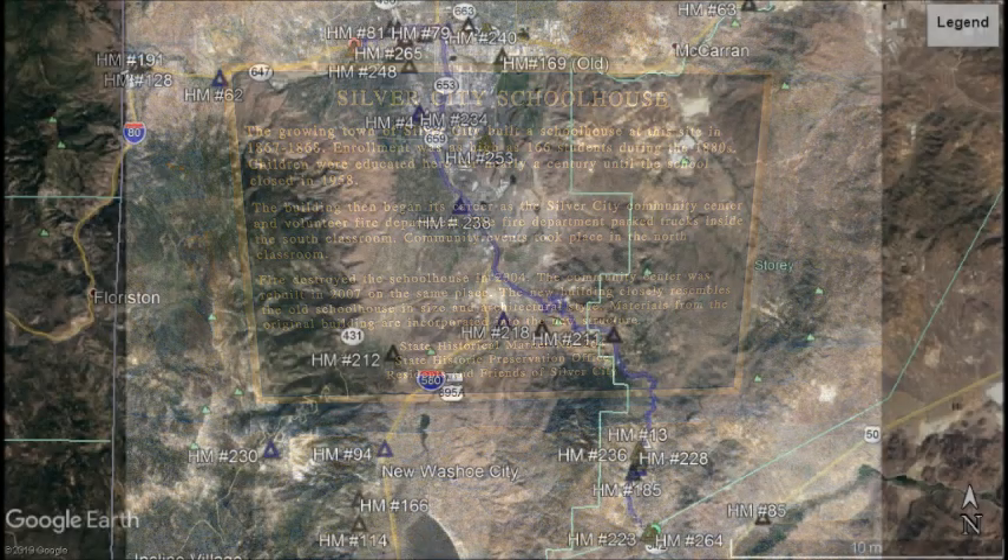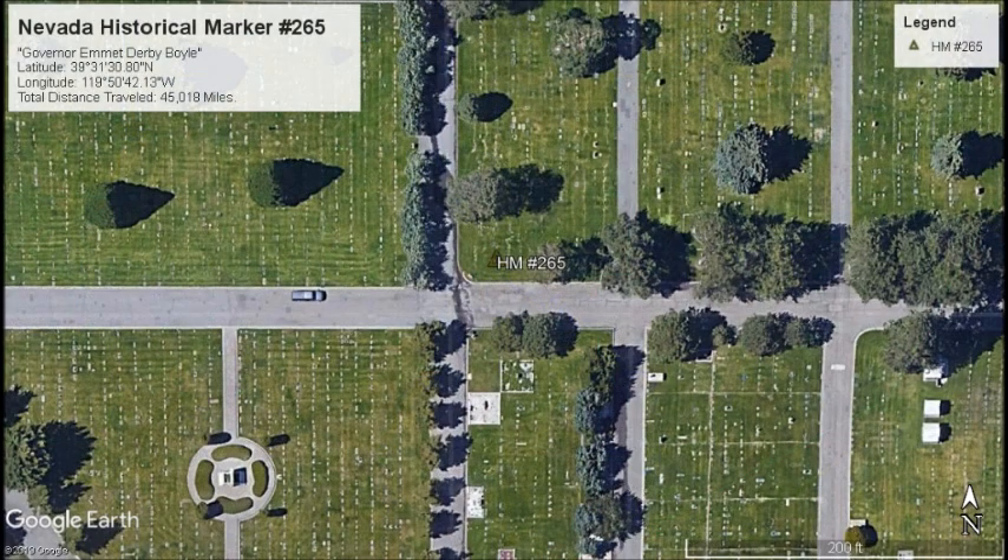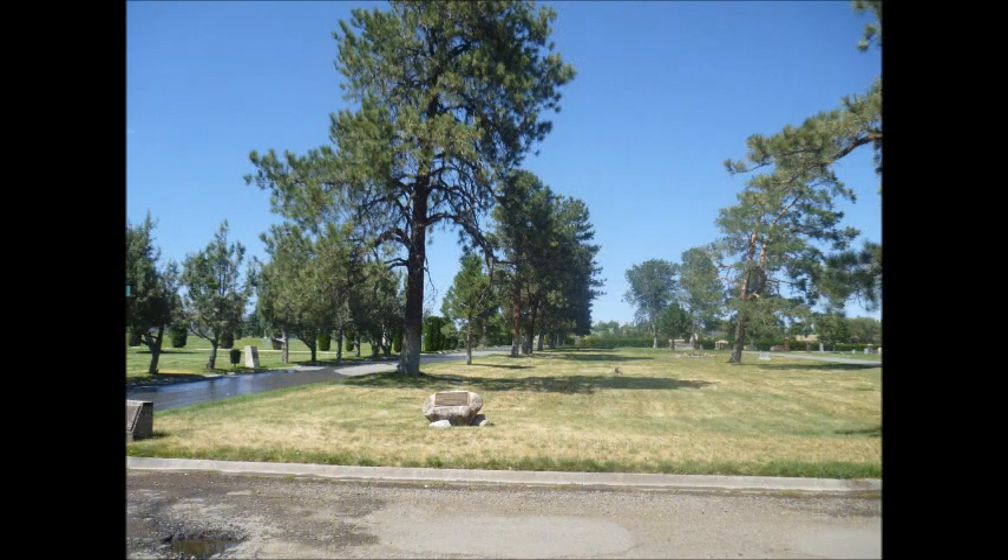Our next marker is going to be in Reno. Sandwiched between eastbound Interstate 80 and West 4th Street is Mountain View Cemetery. Located in the cemetery on the corner of Juniper and Sequoia Street is a fairly good-sized granite boulder resting in the grass. Attached to this boulder is Marker Number 265, Governor Emmett Derby Boyle. Eight grave sites to the north rest Emmett Derby Boyle, 1879-1926, the first native-born governor of Nevada, serving from 1915 to 1923.